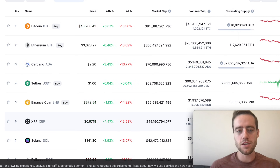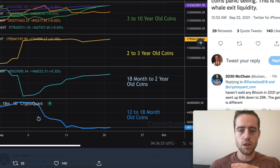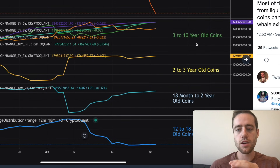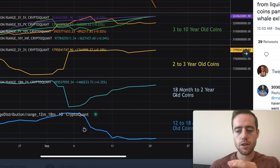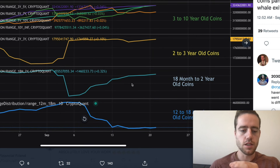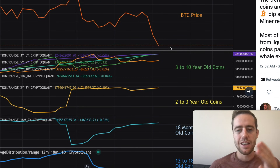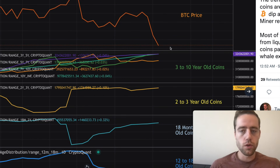I did a video earlier today talking about what is happening with the manipulation in crypto, and now I want to give an update showing something to look out for. This is a chart of the three to ten year old coins, two to three year, 18 month to two year, and 12 to 18 months. Basically, all of the coins are getting older — long-term holders in Bitcoin are adding to their wallets. They added a significant amount over the last couple of months.